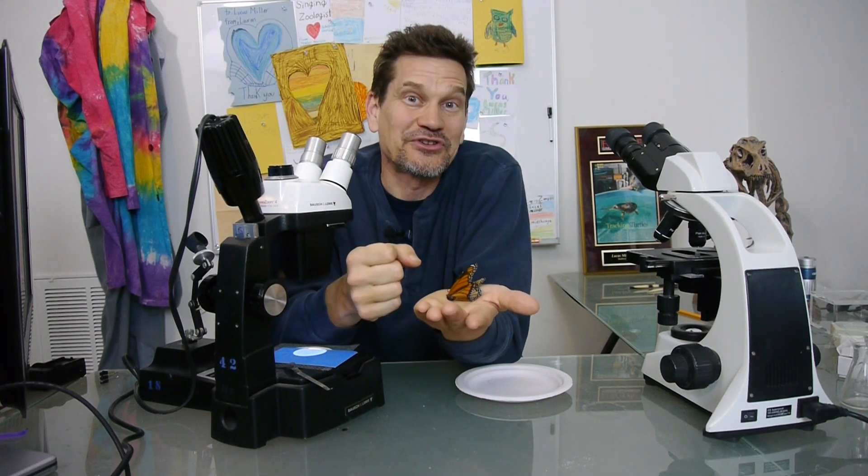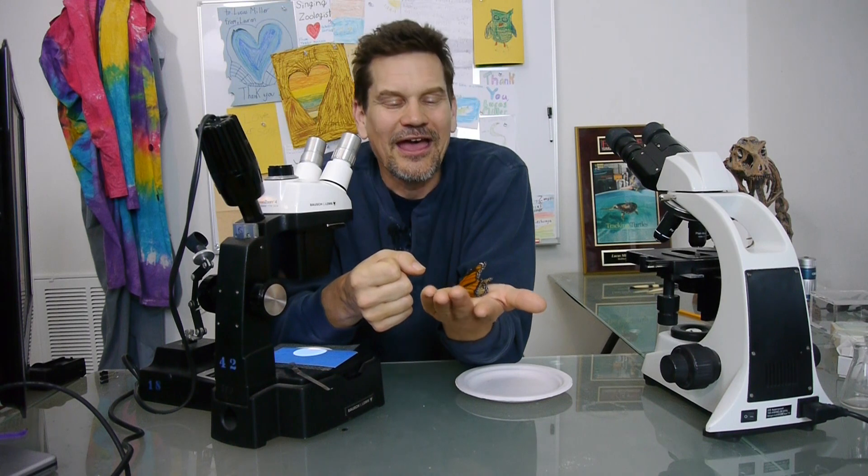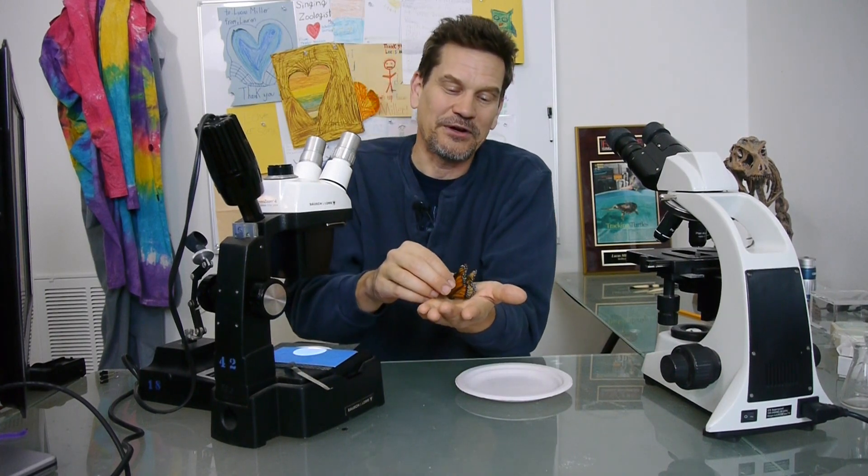Welcome to Dude with a Microscope. In this episode, we are going to take a close look at the wing of a monarch butterfly. A friend of mine found this poor guy deceased in a park and brought it home, thinking I might enjoy taking a close look at it with one of my microscopes. So I'm going to put it under the dissecting scope here.